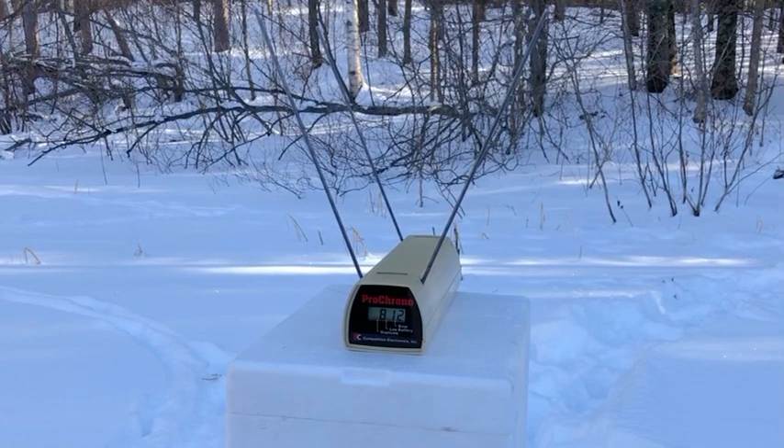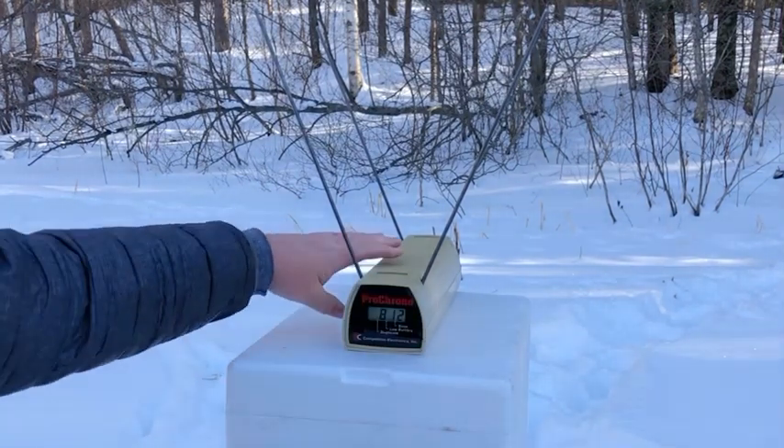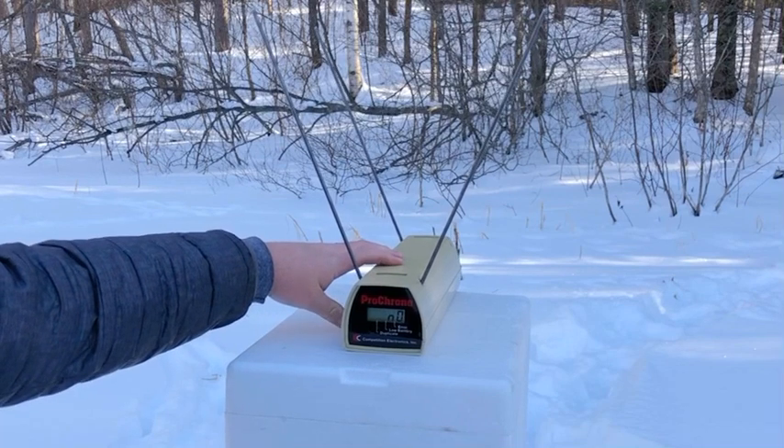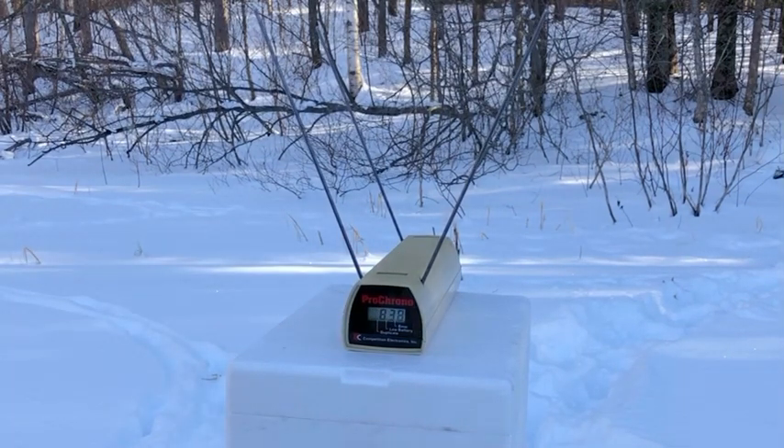Pretty good performance by the 130 grain Rangers. They are the stand-in for the PDX-1 by Winchester. Five-shot average: 838. So obviously, if they're five grains lighter than the Gold Dots and they're going 10 feet per second slower, not quite as much power.